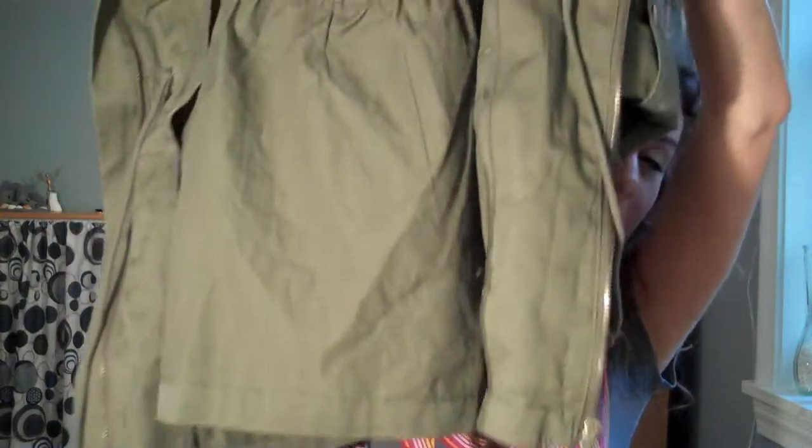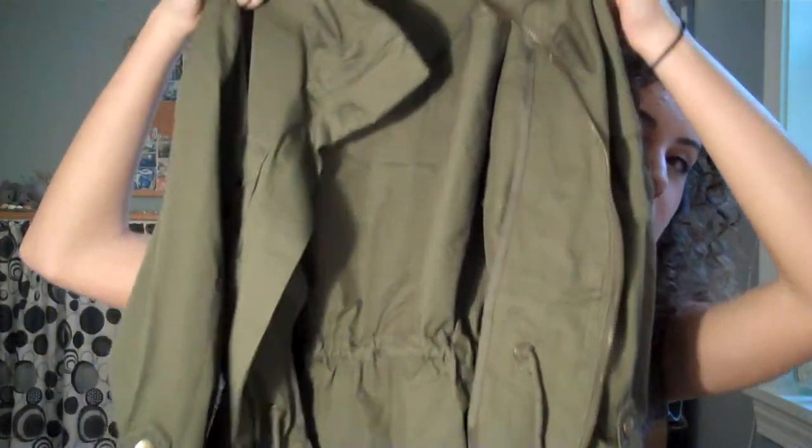It looks like this. I showed this in a haul, actually — I think it was my New York City haul. I got it at H&M and I really love this jacket. It's so great in the springtime when it's still kind of cold, but it's a lighter weight jacket.